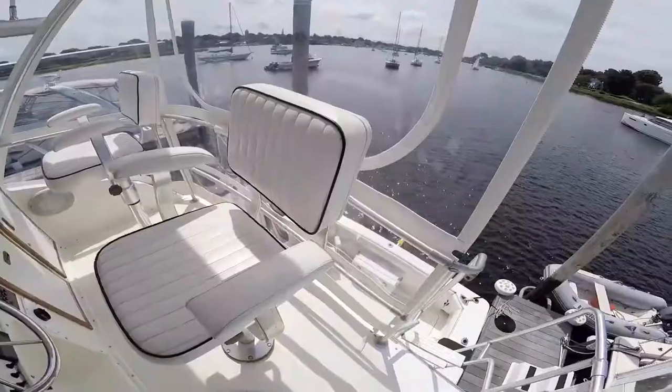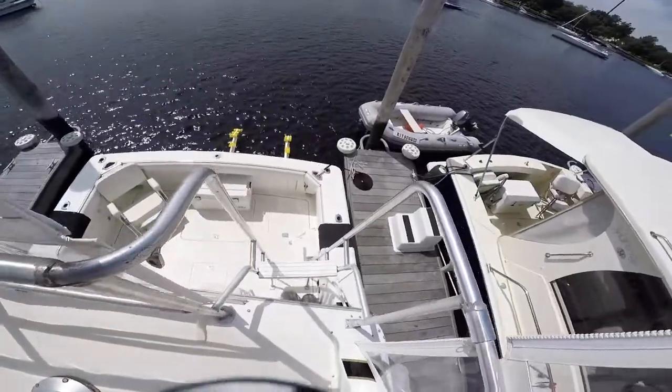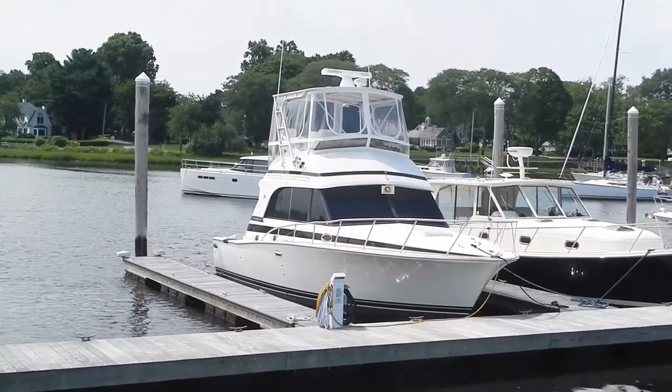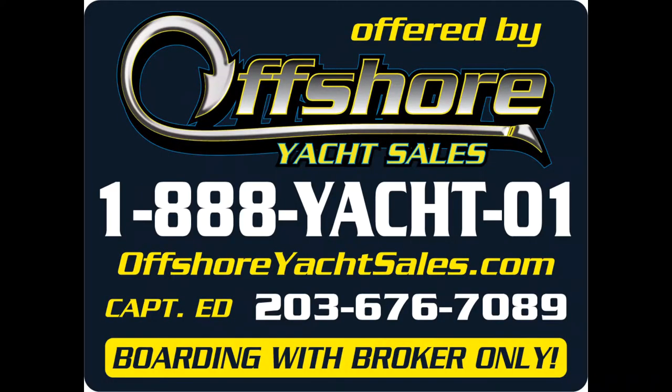Very low hours on these Yanmar diesels. Let's go back down and take another look. This boat truly is one of a kind and must be seen to be appreciated. See the full details on our website, OffshoreYachtSales.com. I'm Captain Ed, thanks for watching.